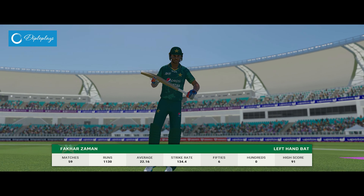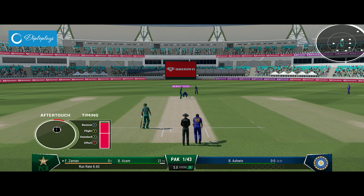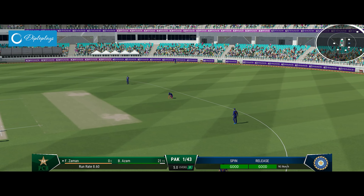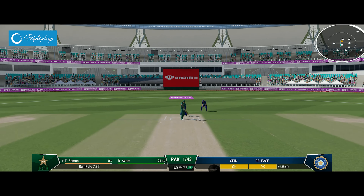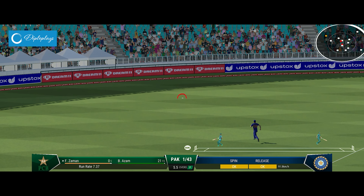Coming to the wicket, they'll be looking to play with it as he comes into the attack. Can't get that outside the ring field — bold. Nice timing, good batting, but won't get to the boundary.